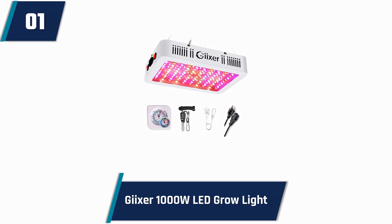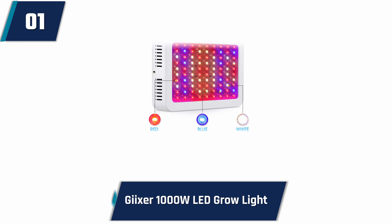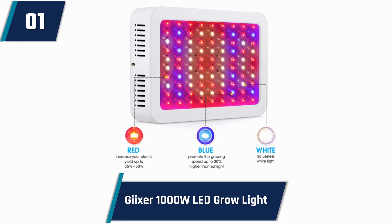To get all the convenient features in a single LED grill light, you can think of buying this Gixxer 1000W LED grill light. This device consumes only 110W. This amazing device is bigger, more efficient, and brighter compared to an ordinary 1000W grow lamp. That means it helps in saving energy and developing a smooth environment for plant growth.